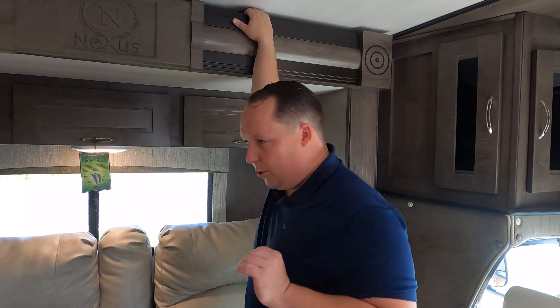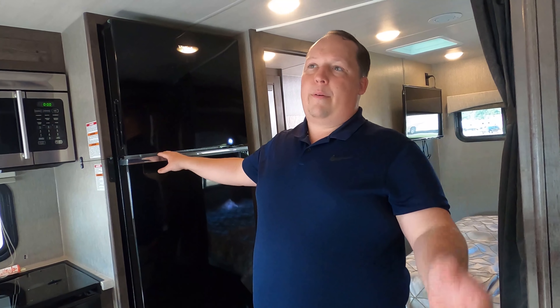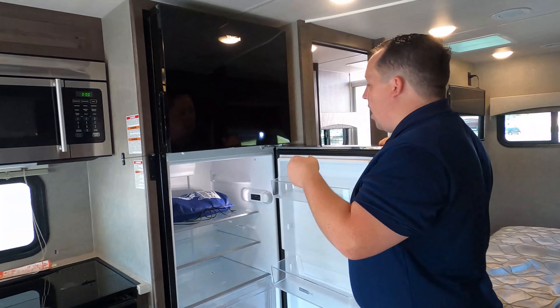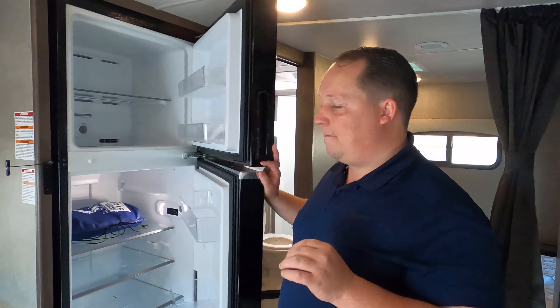Number three: this fridge. I love, love, love how big this residential fridge is in a small motorhome like this. And that does run off your inverter, everybody. Also, we forgot to mention — this has auto-stabilizing jacks on the back on the outside. Totally forgot to mention that. So those are three things we like about it. Now it's time for three things we dislike.